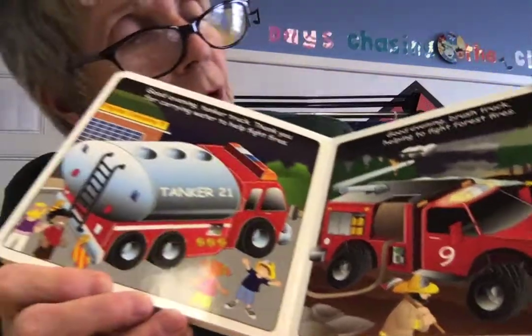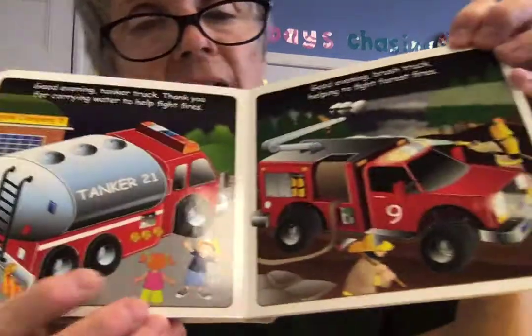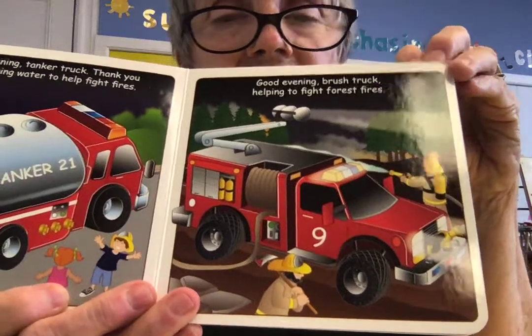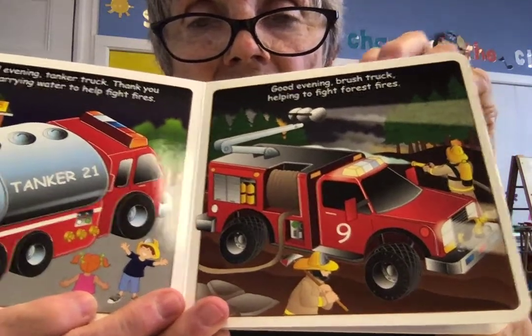Good evening, brush truck — helping to fight the forest fires. Sometimes when the fires are in the forest, they need different kinds of equipment, and that's the kind of truck that carries it.